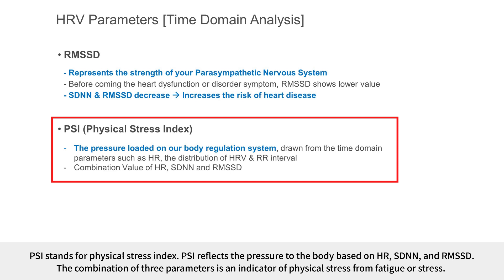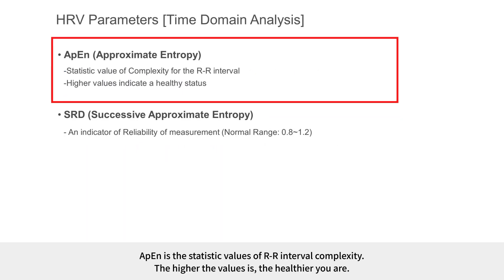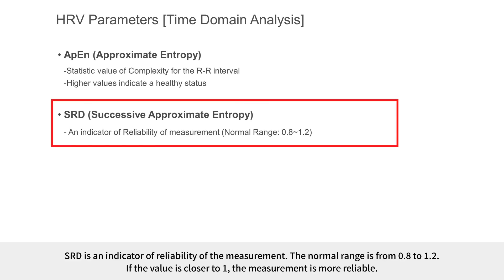PSI stands for Physical Stress Index, reflecting the pressure to the body based on HR, SDNN, and RMSSD. The combination of these three parameters is an indicator of physical stress from fatigue or stress. APN is the statistical value of RR interval complexity; the higher the value, the healthier you are. SRD is an indicator of reliability of the measurement, with a normal range from 0.8 to 1.2 — if the value is closer to 1, the measurement is more reliable.